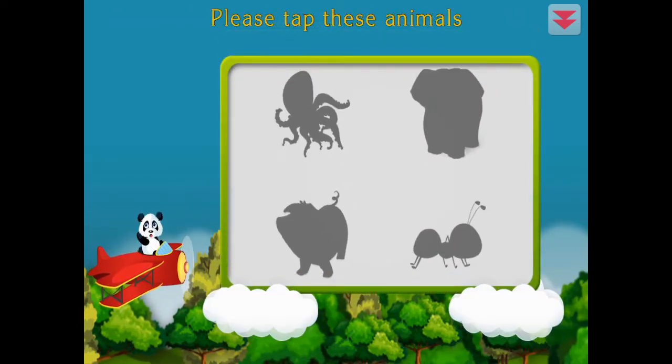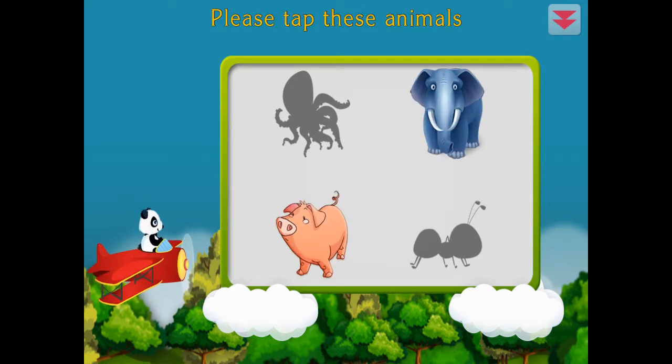Please tap these animals. Pig, elephant, ant, octopus. Congratulations!